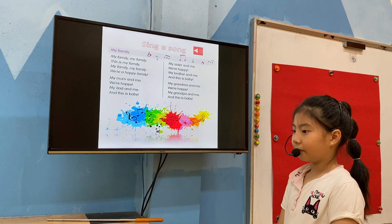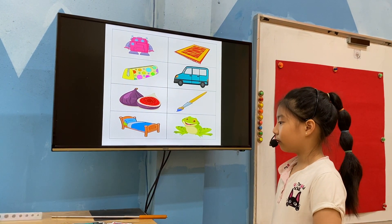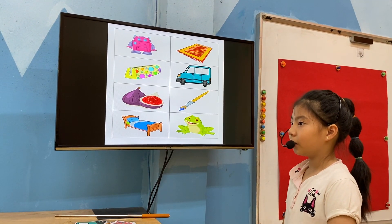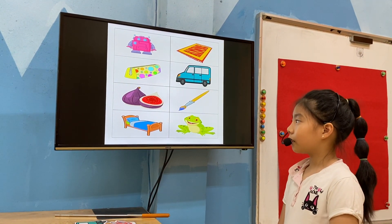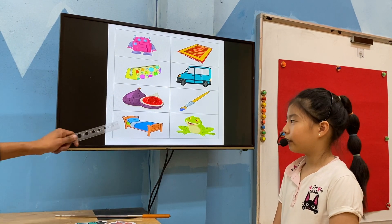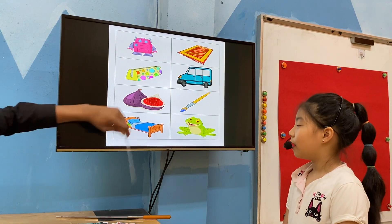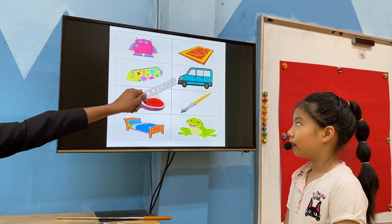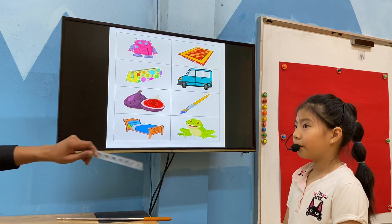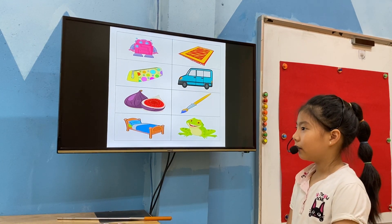Very good. Well done, Annie. Good. What is it? It's a robot. What is it? It's a pencil case. What is it? It's a freak. What is it? It's a bed. What is it? It's a map. What is it? It's a van. What is it? It's a pen brush. What is it? It's a frog. Very good. Well done.